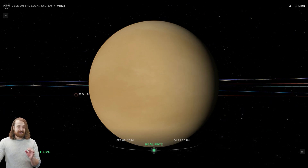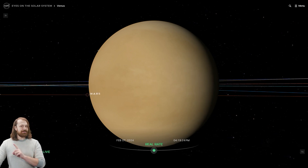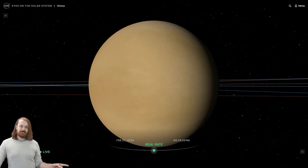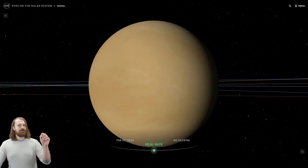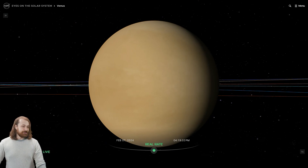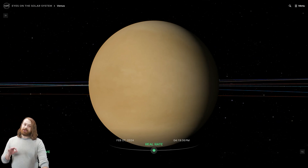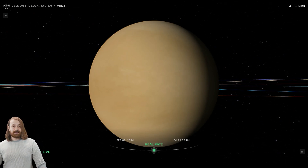A full day on Venus takes 243 Earth days, and that's longer than it takes for a full Venus year, which only takes 225 Earth days — so a longer day than a year. The surface of the planet is home to valleys, mountains, and thousands and thousands of volcanoes, which contribute to that carbon dioxide.